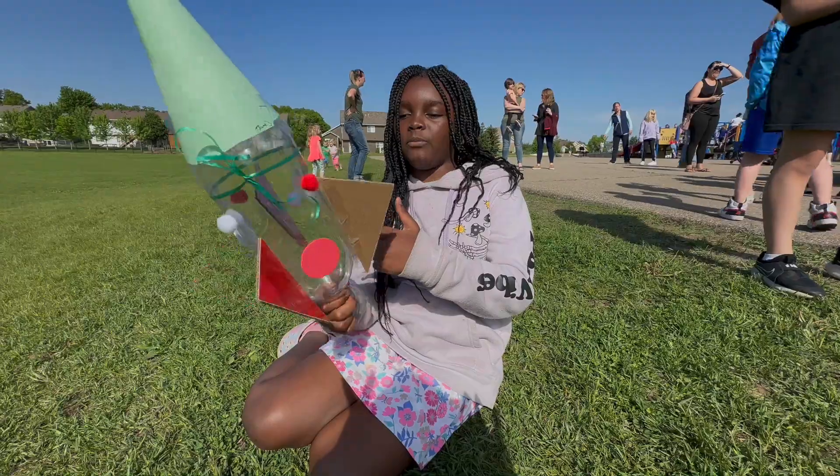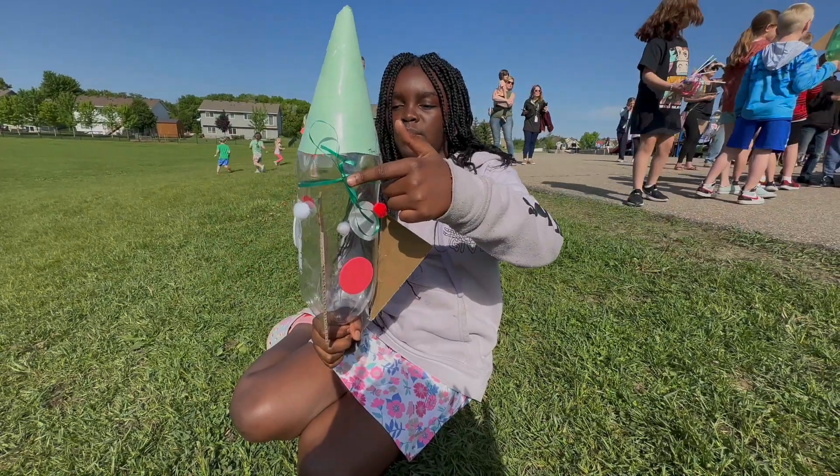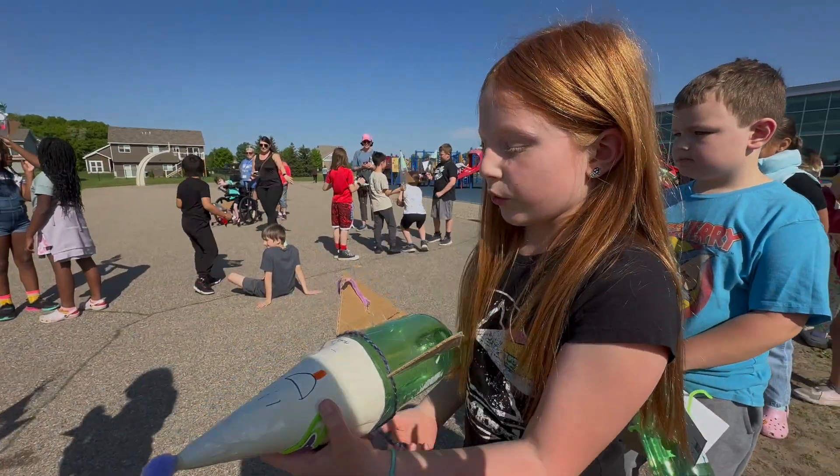It has red fins. It has a green ribbon. My base had like a little weight thing.